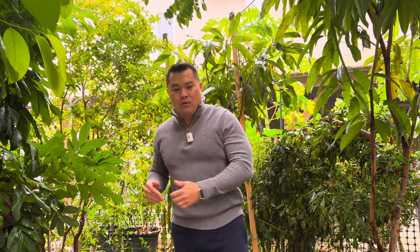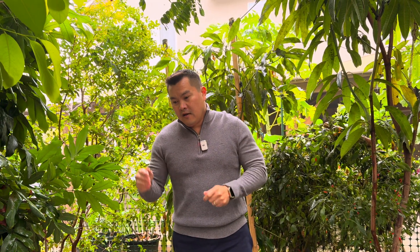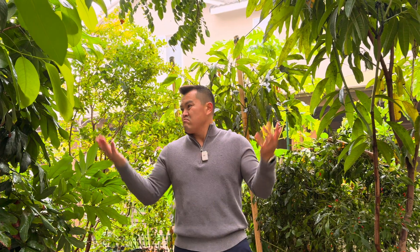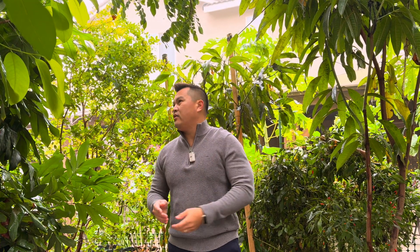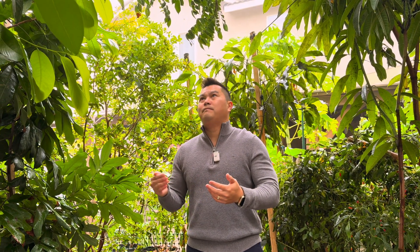I just wanted to show you what's been happening right around the end of December. Again, if the weather pattern holds for the next couple of months, these guys are gonna thrive once the weather warms up. Every year it just keeps getting better — let's just say that. Alright, have a good morning.